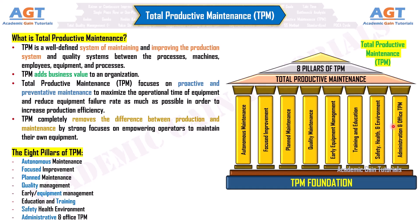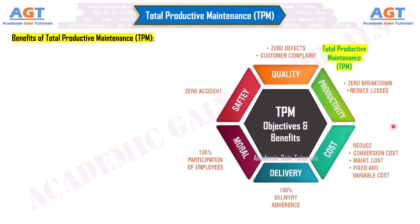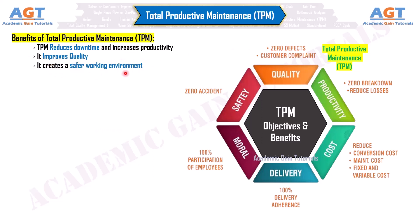Benefits of Total Productive Maintenance: TPM reduces downtime and increases productivity. It improves quality. It creates a safer working environment. TPM enhances teamwork and communication between employees and empowers the operators.